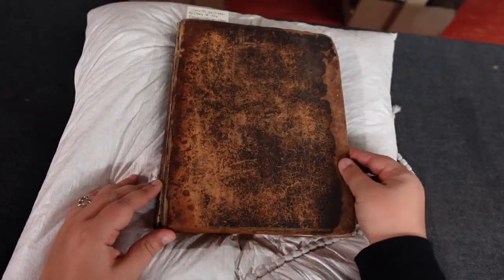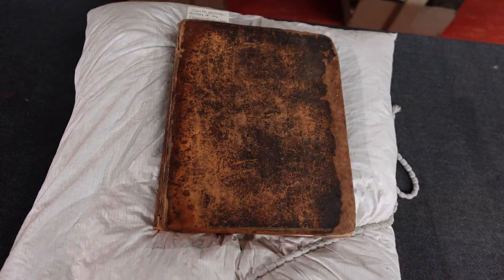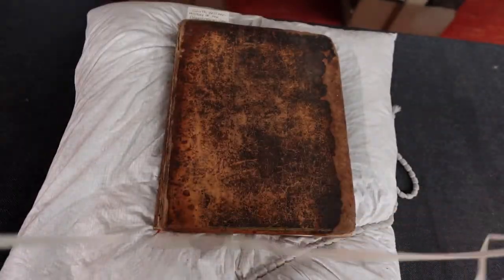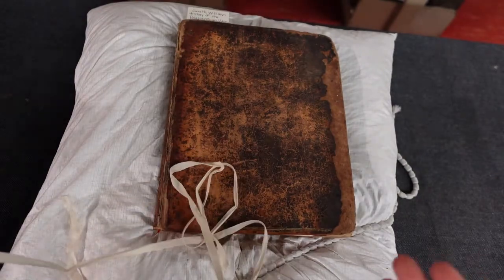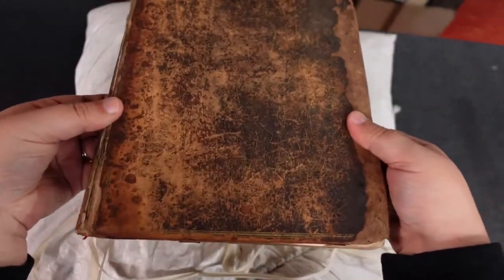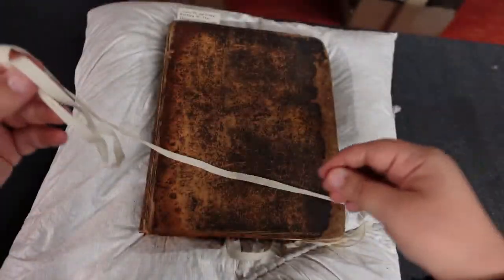Now, when it's time to put this away, do not attempt to retie it yourself — that is not recommended. That is why the librarian and the conservator are in the library; they will help you do this. Please just return this item back to the librarian with the string as is, and do not try to attach it yourself.